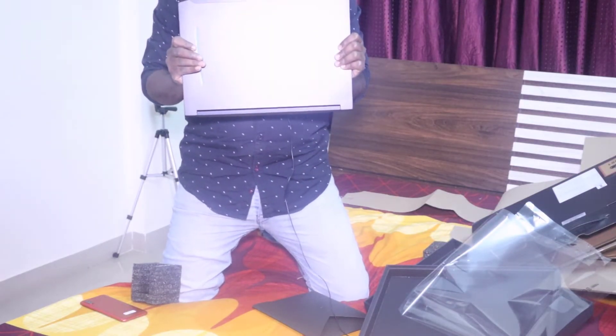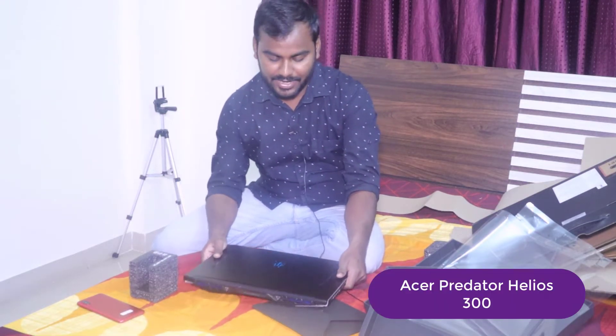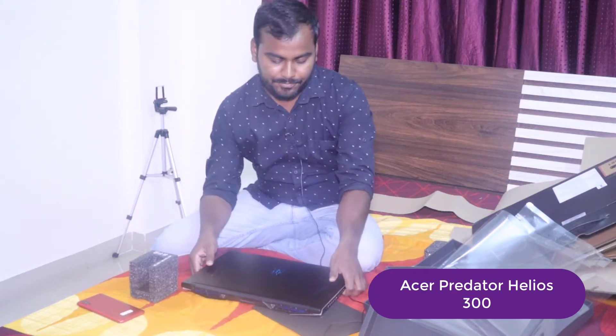This is the laptop I was planning to buy for a long time. This is one of the best laptops in this price range. It comes from the company Acer, and the brand name is Predator. Acer has a lot of sub-brands, and this one is their gaming lineup.